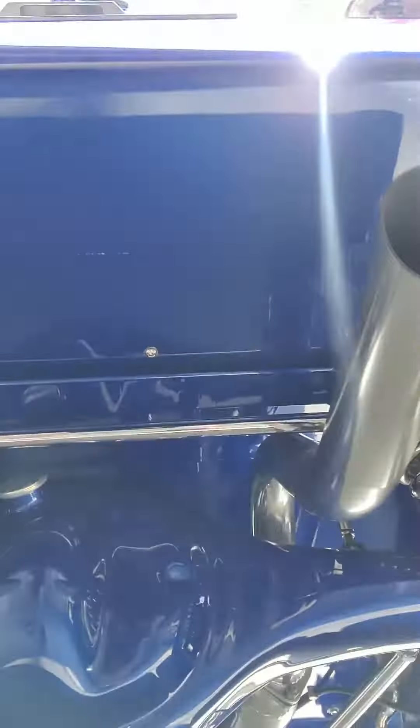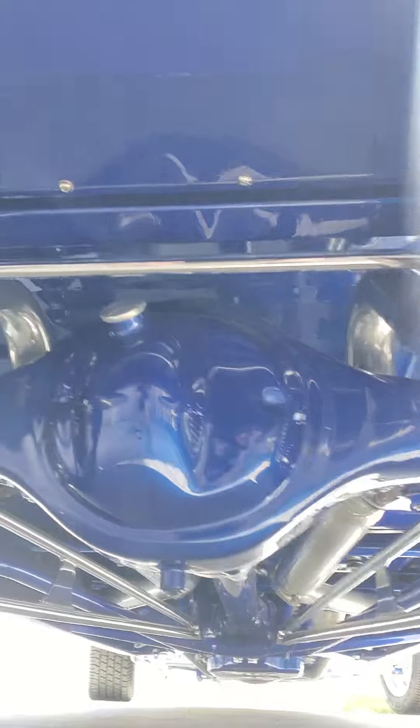Anything Roy builds is show car quality, but he builds them for you to drive. Look underneath this thing — beautiful. Strange Engineering built the rear end. Didn't want anything to break, so that's who I went to.